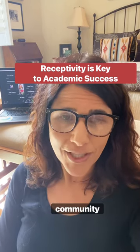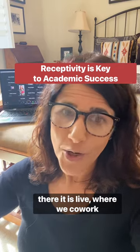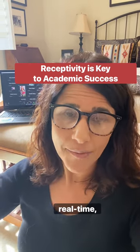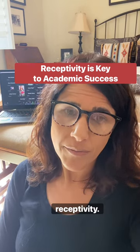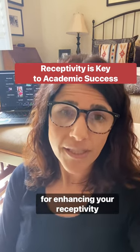So this week in our co-working community, the Academic Writers Space, where we co-work alongside each other all week long and get real work done in real time, our theme for the week is receptivity. Here are five tips for enhancing your receptivity skills.